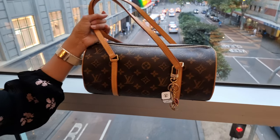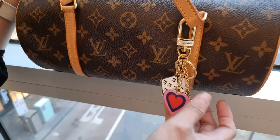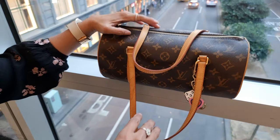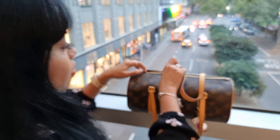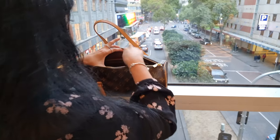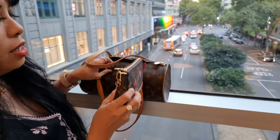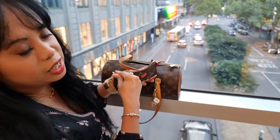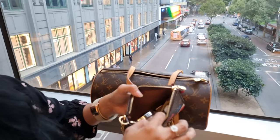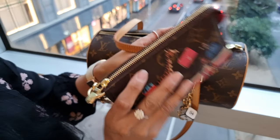I've got the Game On Charm on the bag. Inside I'm going to show you — so inside I've got my mini pochette. In here it's just got all my makeup, tissue — so that's that.